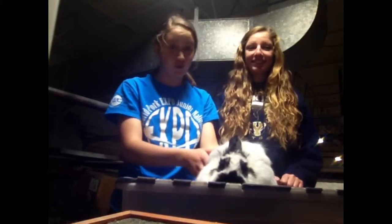This is Warren and Kaya and we are here with the Jersey Wooly Bunny. It is one of the ten most popular bunnies in the world.